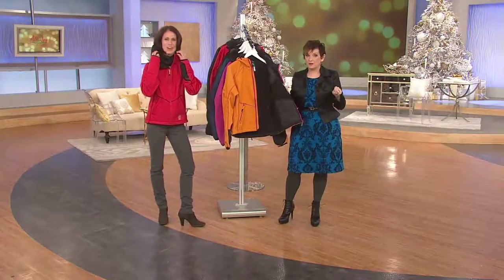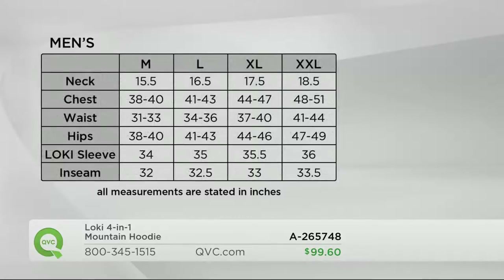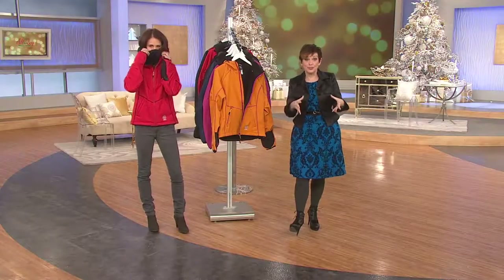Let's put the size chart up first. This is the women's sizes — measured in inches — small, medium, large, extra large, and 2XL. You're mostly staying true to your QVC size unless you want it roomier, then go up a size. For the guys there's medium, large, XL, and 2XL. Any more questions about sizing, you can go to QVC.com.